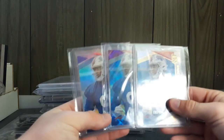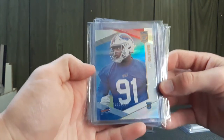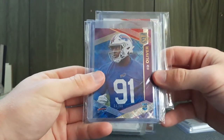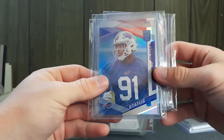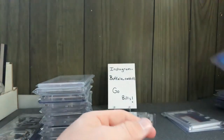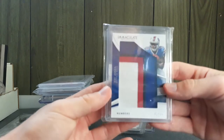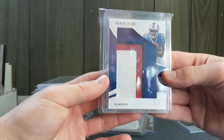I also got a couple of Ed Oliver cards from Elite — one out of 699 and one out of 99 — and then a status rookie out of 91. I think that was $12 combined, which is a really good deal. Next I got an Immaculate patch of Sage Jones out of 50 for three bucks — very cool.